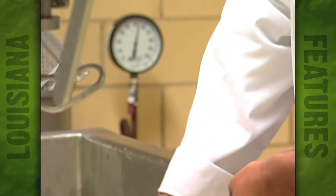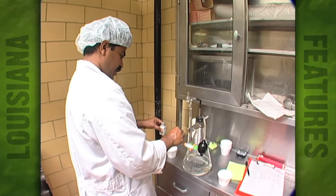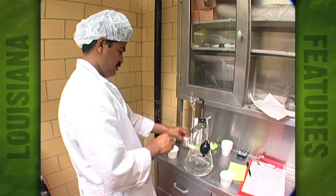Before one begins to make cheese, you first need to know a good bit about science and biology — in particular, bacteria, enzymes, and acid, to name a few.